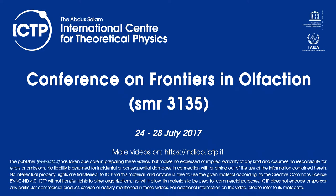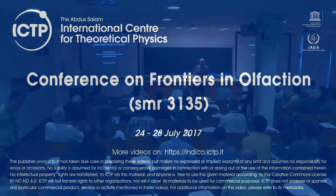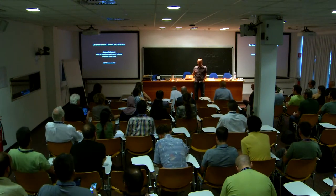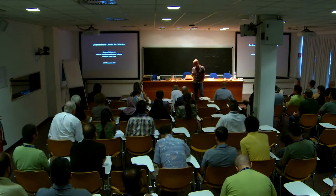Thank you for putting together this amazing meeting and for inviting me. I'm really happy to be here and really excited to meet and discuss with people at the meeting.